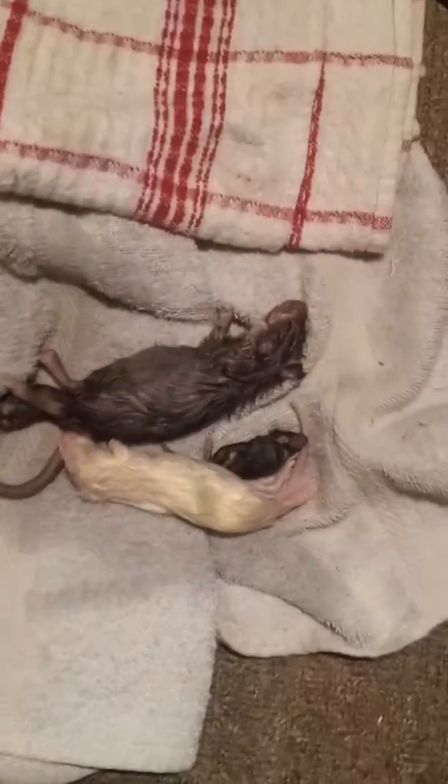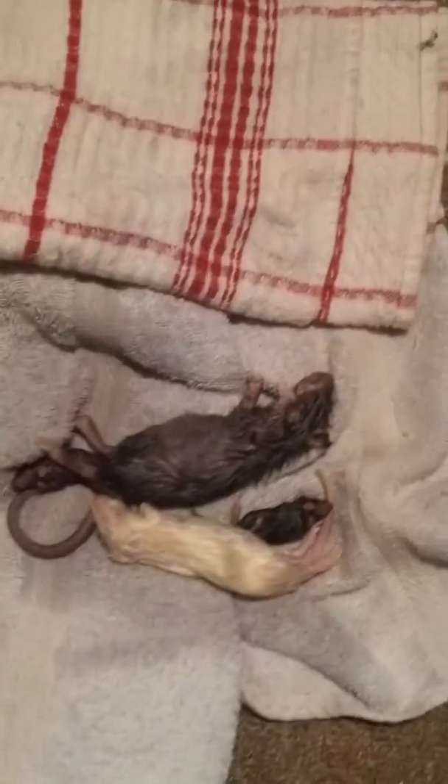I want to do a feeding video and also an update on my corn snake eggs and how she's doing. I'll start with how she's doing. She's doing nice and healthy, gotta clean her water — nice and nasty for me.